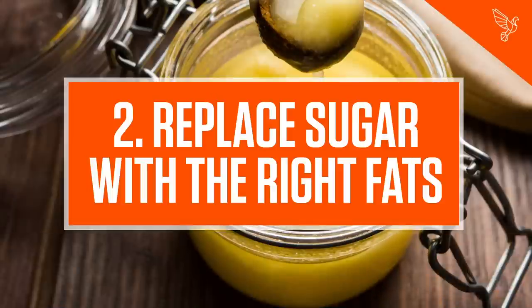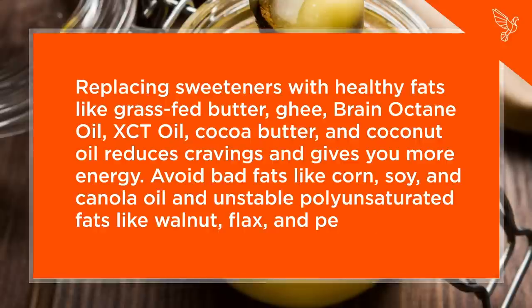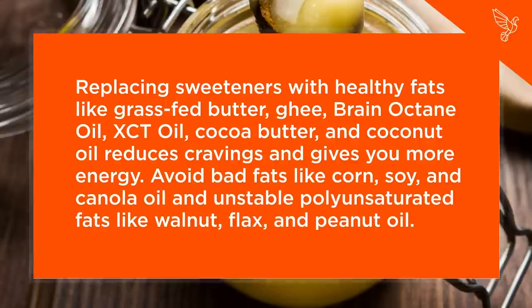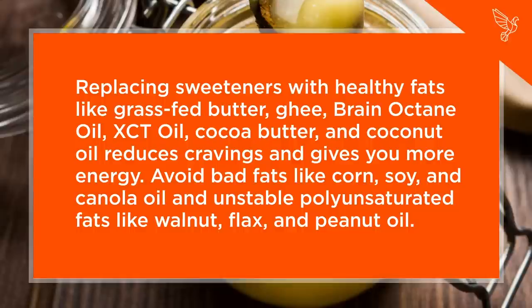Step 2: Replace Sugar with the Right Fats. Replacing sweeteners with healthy fats like grass-fed butter, ghee, Brain Octane oil, XCT oil, cocoa butter, and coconut oil reduces cravings and gives you more energy. Avoid bad fats like corn, soy, and canola oil and unstable polyunsaturated fats like walnut, flax, and peanut oil.